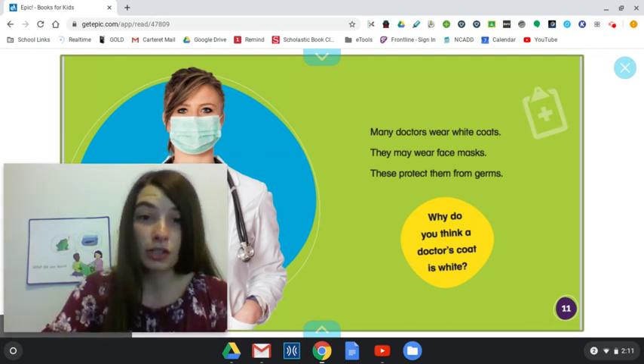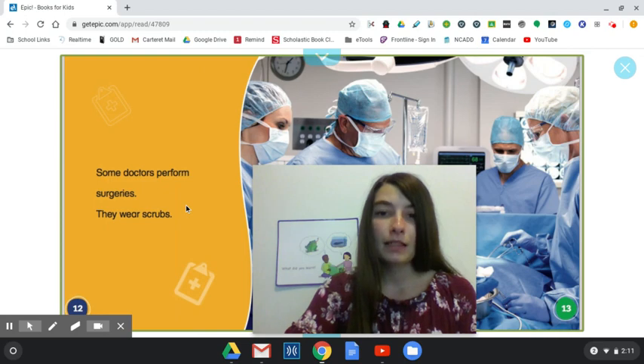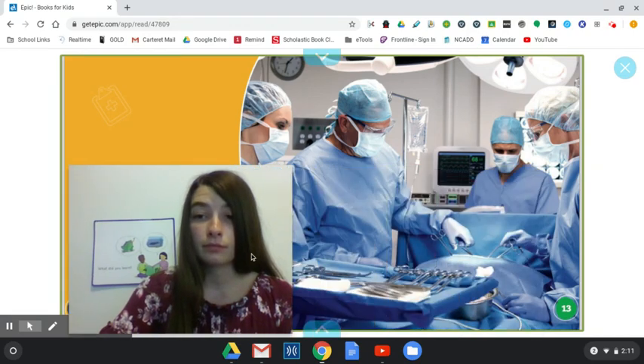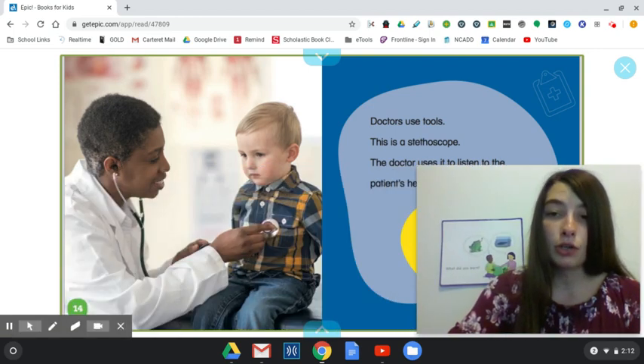Why do you think a doctor's coat is white? Some doctors perform surgeries. They wear scrubs. Doctors use tools. This is a stethoscope. The doctor uses it to listen to the patient's heartbeat.